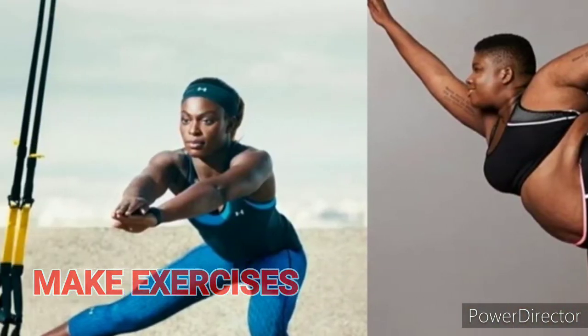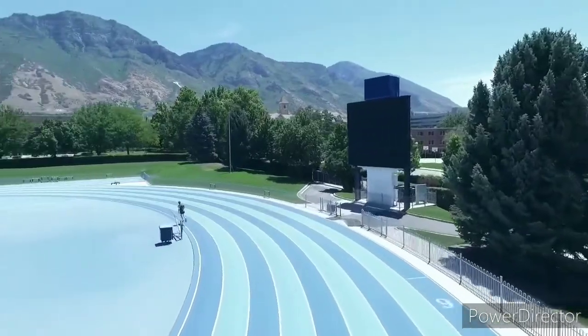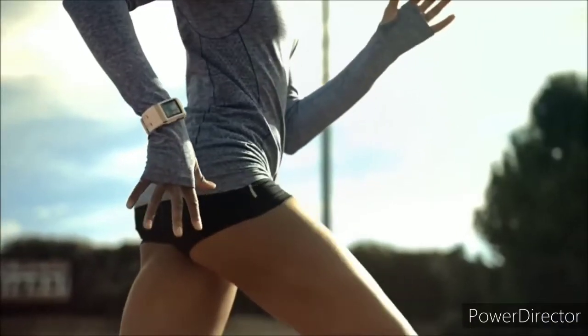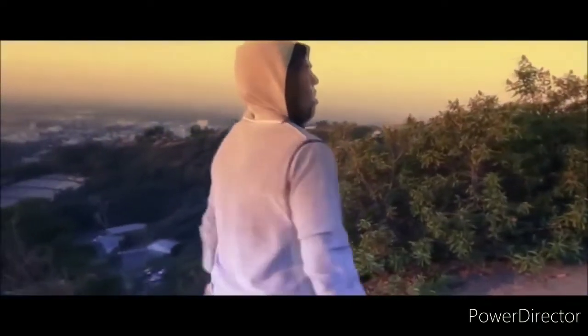Exercise, but not too much. We need to be careful when doing workouts. Because as much as exercise does help to boost our immunity, we should do it at a moderate level to avoid overstressing our bodies. The best recommendation is to rest whenever you feel tired.